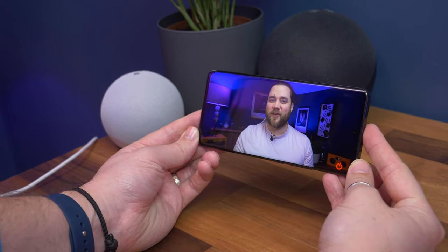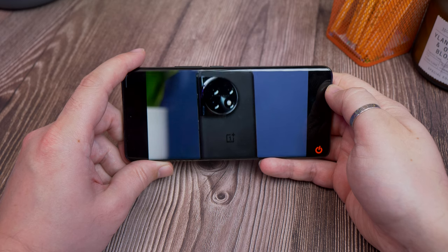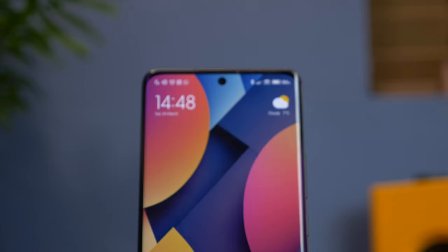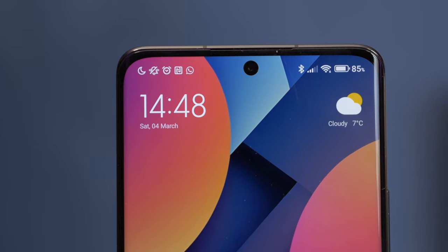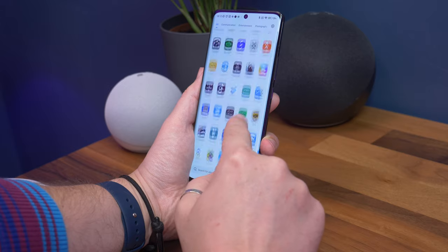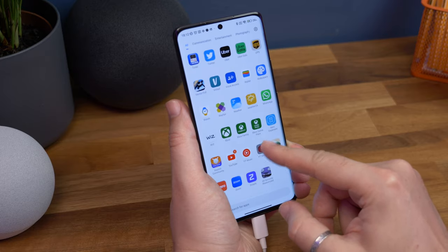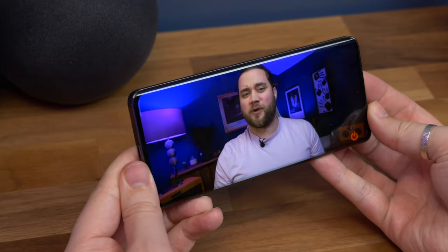Moving on to the display, Xiaomi is flexing its flagship muscle with a 6.73-inch AMOLED display boasting high resolution, high dynamic range, high refresh rate, high peak brightness, and high touch response. The WQHD Plus resolution ensures that details are pin sharp, with a pixel density of over 500 pixels per inch — though it's worth noting this isn't enabled by default, so you'll need to go into settings to enable it. It can reach peak refresh rates of 120Hz and drop as low as 1Hz when required, helping save on battery use. With its 240Hz touch response, on-screen content reacts really quickly to your interactions. Add 1,200 nits typical brightness, peaks of up to 1,900 nits, support for over a billion colors, and all popular HDR formats, and you get one of the most dynamic, color-rich, and brightest displays around.